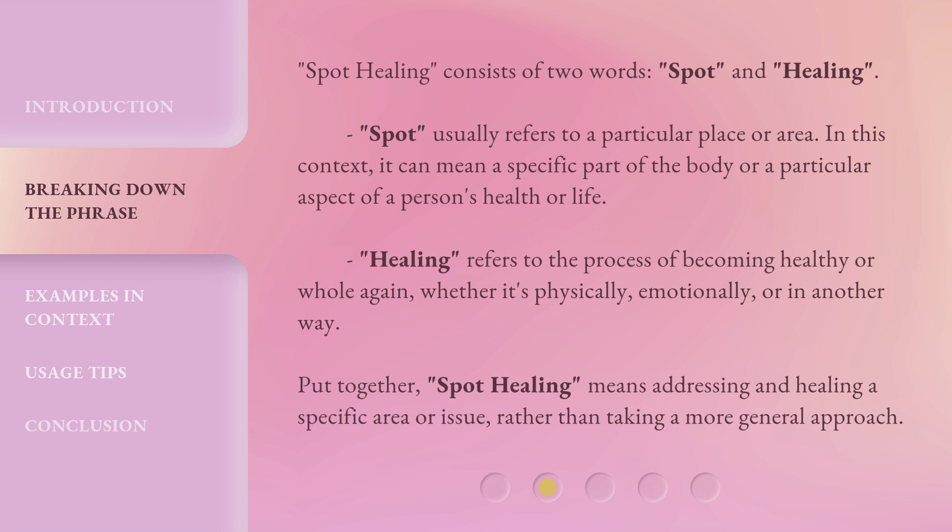Healing refers to the process of becoming healthy or whole again, whether it's physically, emotionally, or in another way. Put together, spot healing means addressing and healing a specific area or issue, rather than taking a more general approach.